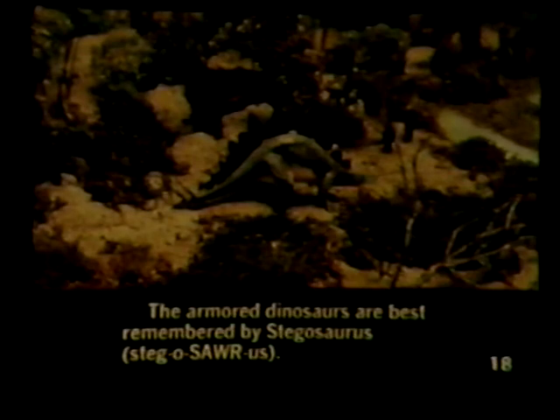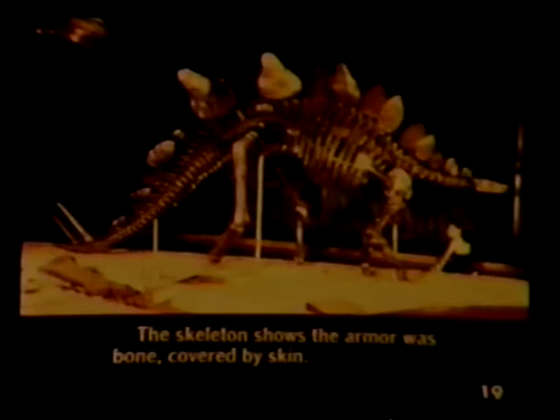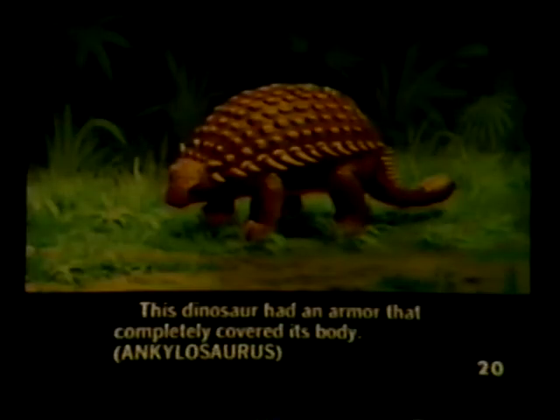Stegosaurus is the best known of the armored dinosaurs. The skeleton shows the armor was bone covered by skin. This dinosaur had an armor that completely covered its body.